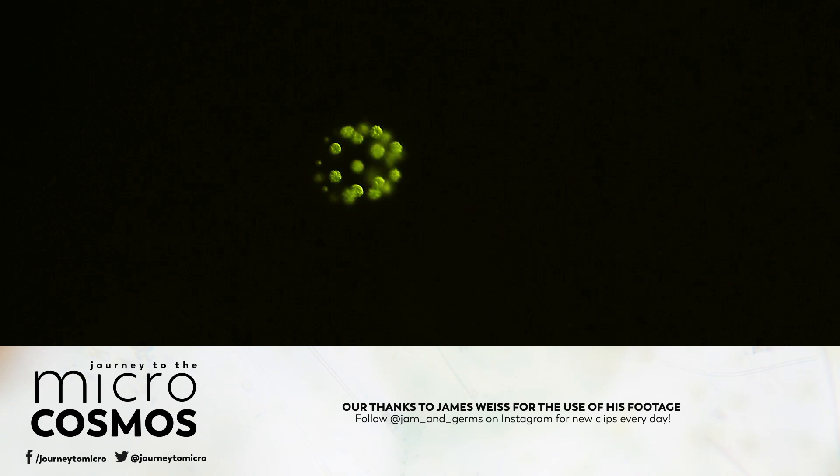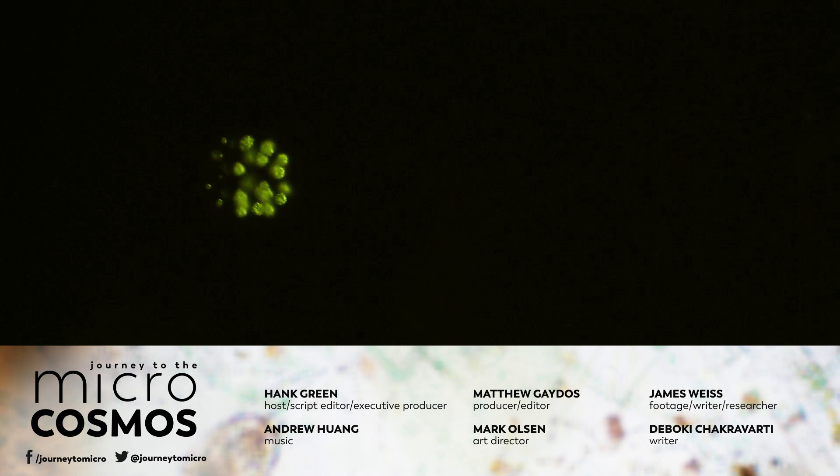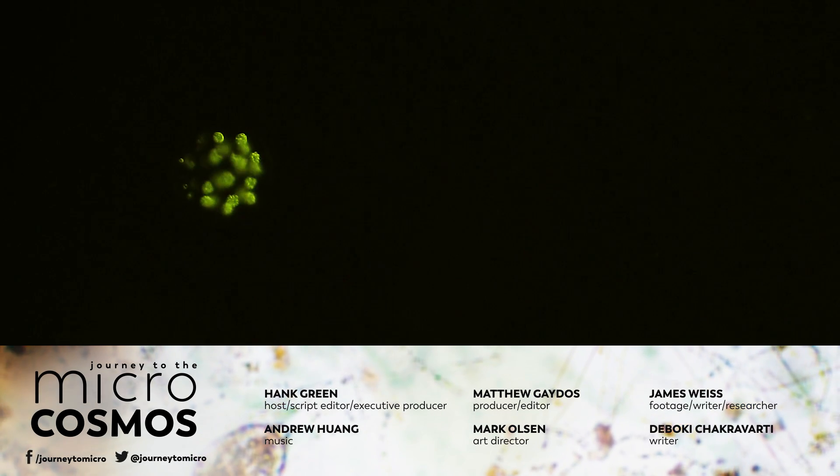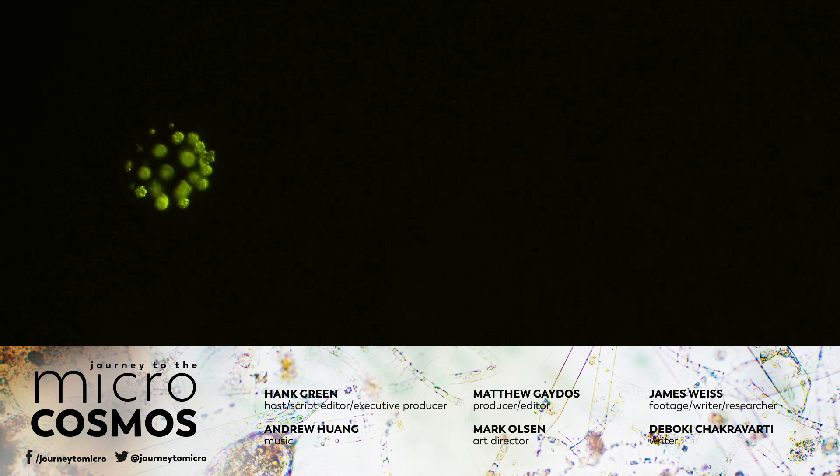Thank you for coming on this journey with us. If you want to see more from our master of microscopes James, check out Jam and Germs on Instagram. And if you want a new video like this in your subscription box every week, there's got to be a subscribe button somewhere nearby. See you soon. Bye bye.